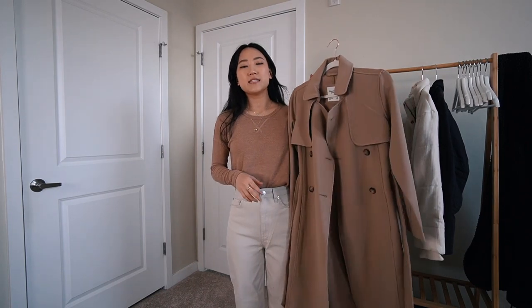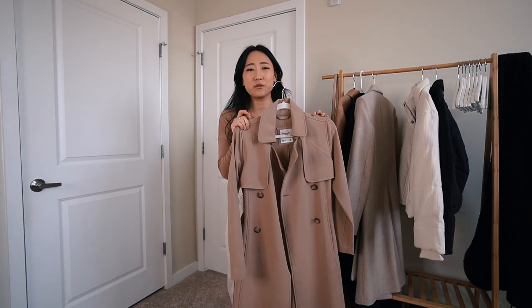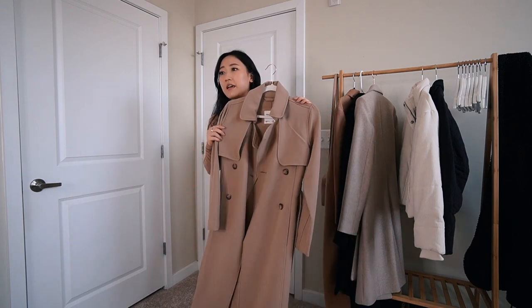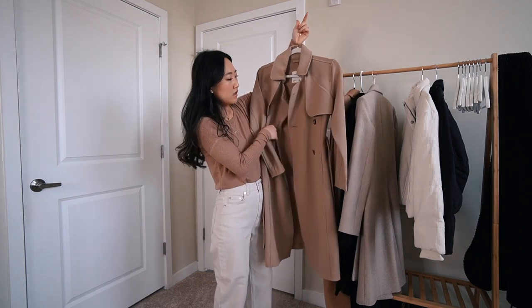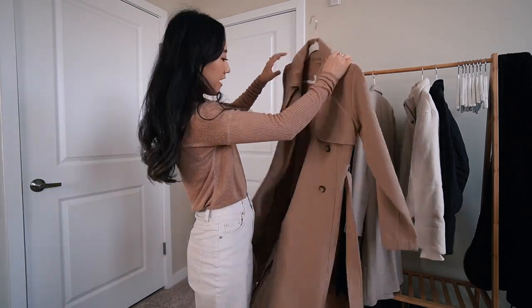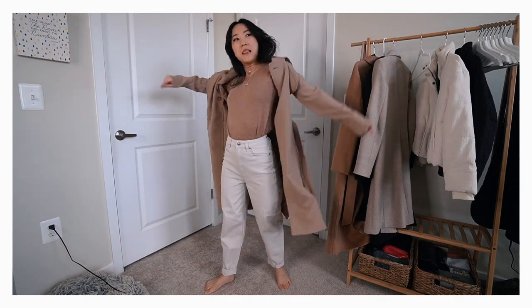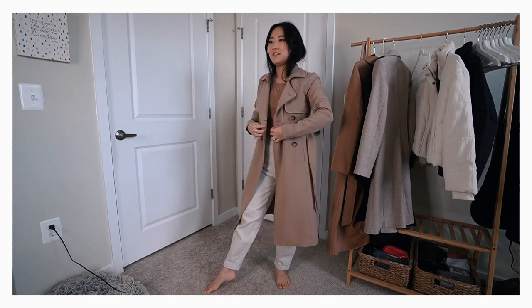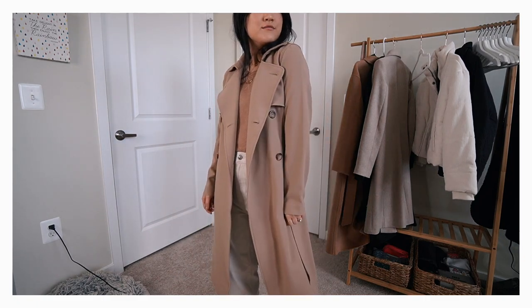This is a trench coat — a different style, definitely more for weather that's not extremely cold. It would be perfect for early spring. I love a good trench coat; it just never goes out of style — it's a staple in anyone's closet. This silhouette is really beautiful. This one is by Abercrombie and has a belt as well, so you can belt it in, but it also closes with button fixtures. It has a nice waterfall-like structure. It's not lined inside, so you can layer underneath. It's fairly lightweight and great to take on and off during spring.